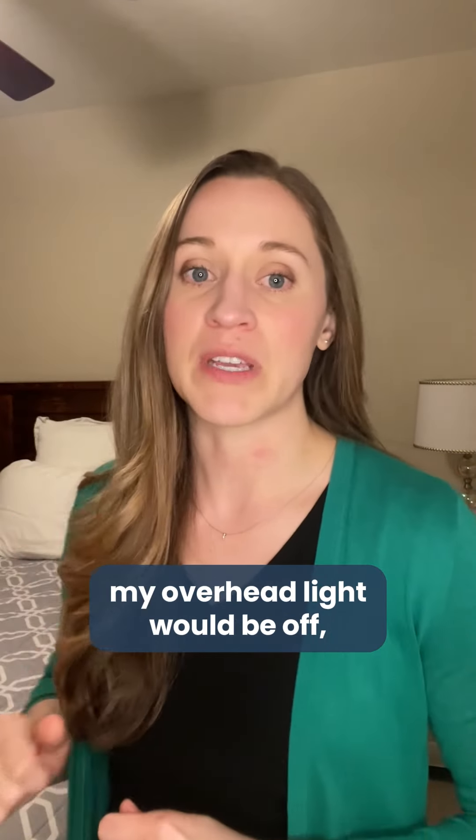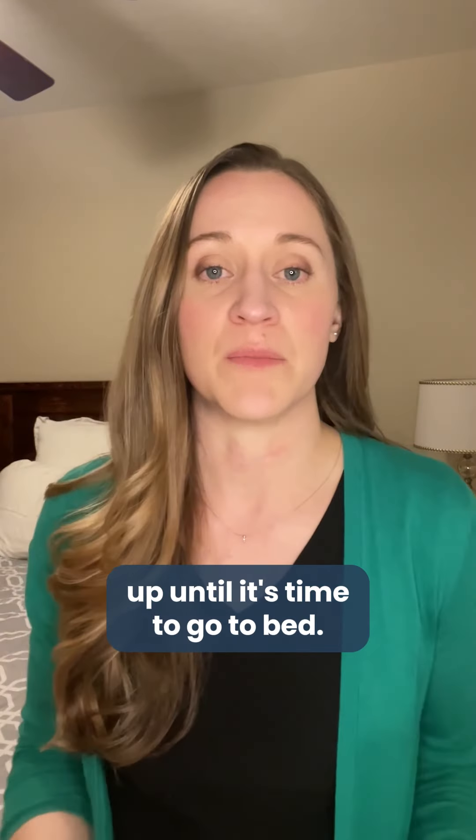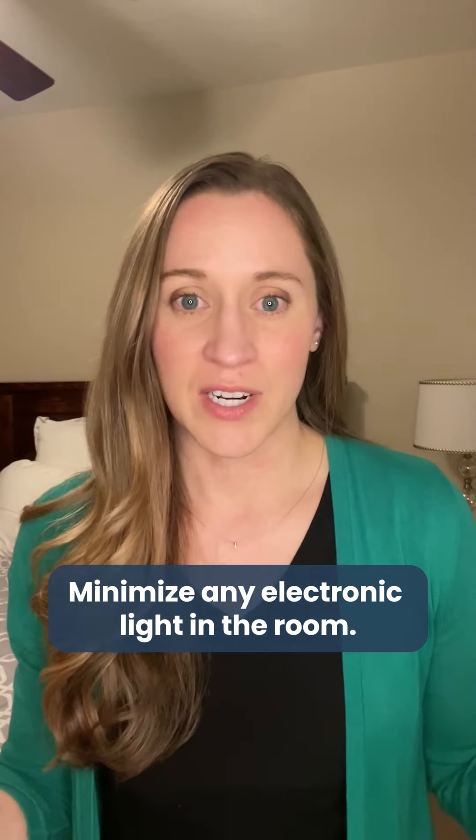Tip number one: make sure that your bedroom is dark. If this was bedtime, my overhead light would be off. I would have my dim bedside lamp on until it's time to go to bed, and minimize any electronic light in the room.